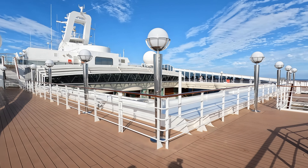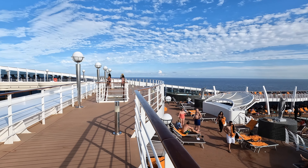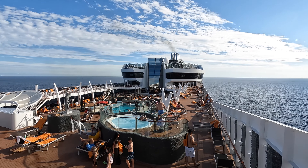Beyond the Yacht Club on deck 15, we overlook the solarium and the pool deck. This upper area has plenty of space for lounge chairs, as well as two hot tubs.